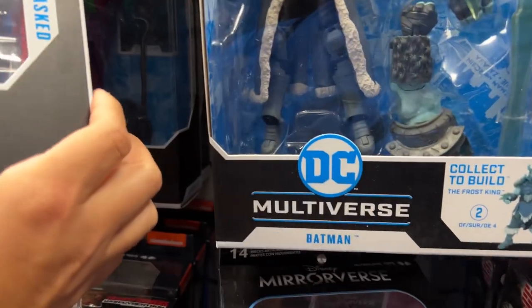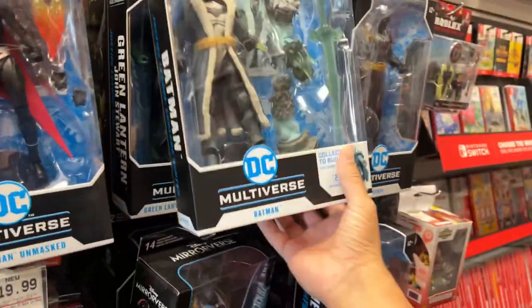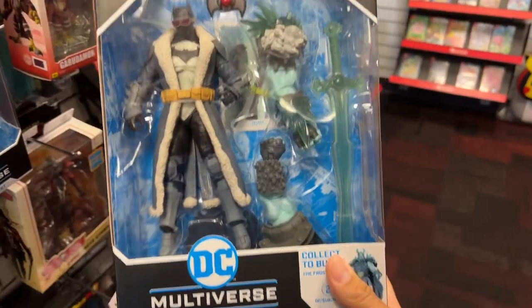Arkham Knight is back on the pegs. Joker. Damn, this is nice — this actually looks good in person.